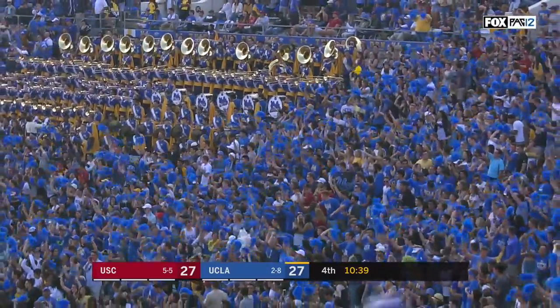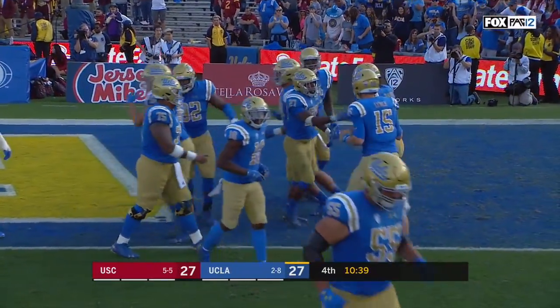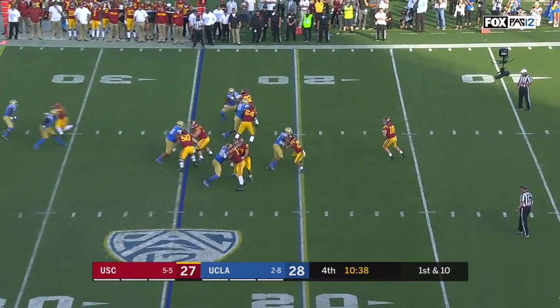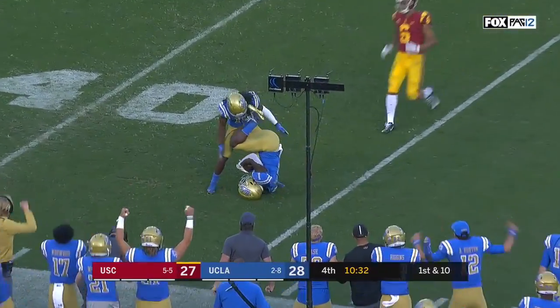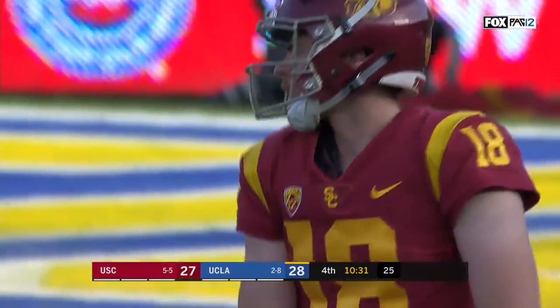The game is tied with 10:39 to go and an extra point coming up. The true freshman looks to throw on first down, slides in the pocket, throws it downfield — a disastrous heave from Daniels, an interception from Darnay Holmes.